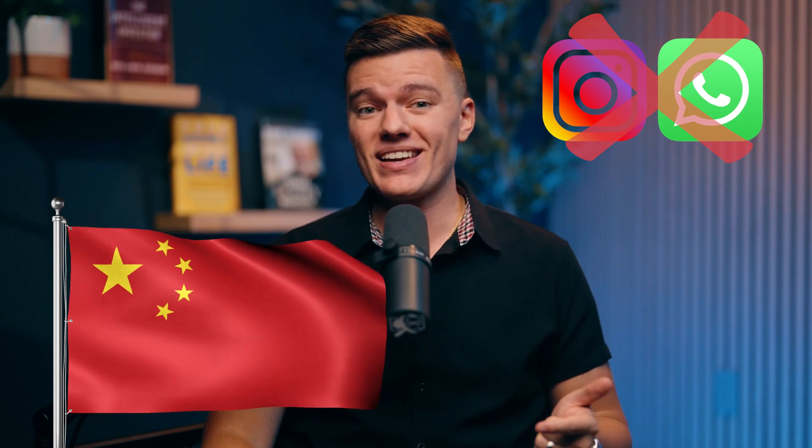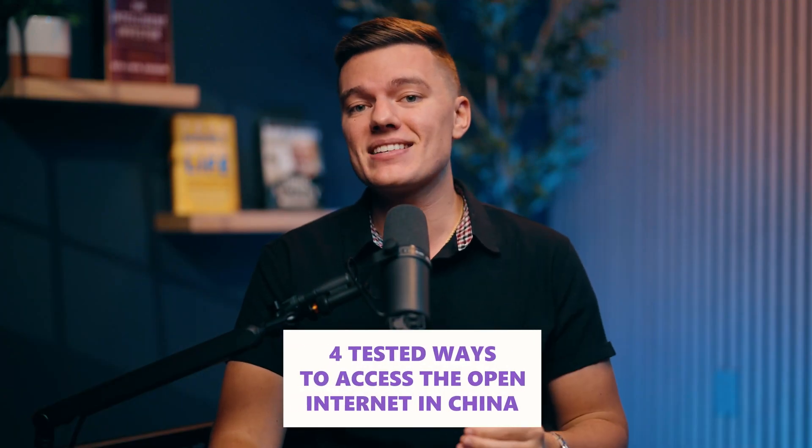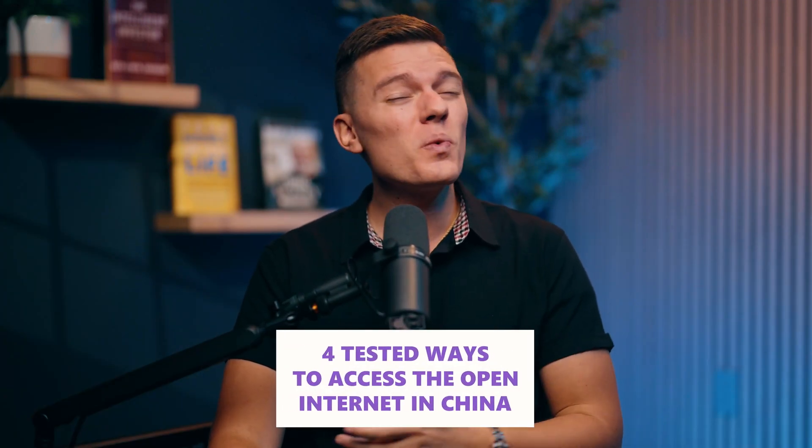Over 10,000 websites are blocked in China. No Instagram scrolling, no WhatsApp messaging, and forget Googling how to bypass internet censorship — that's blocked too. But the Great Firewall isn't unbreakable. Today, I'll show you four tested ways to access the open internet in China without getting caught.